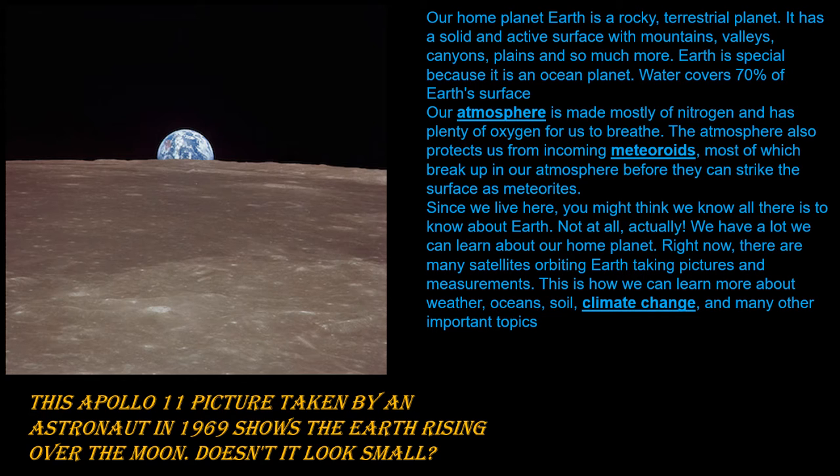Since we live here, you might think we know all there is to know about Earth. Not at all, actually — we have a lot to learn about our planet. Right now, there are many satellites orbiting Earth, taking pictures and measurements. This is how we can learn more about weather, oceans, soil, climate changes, and many other important topics.